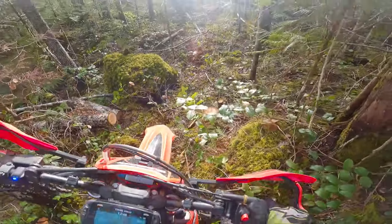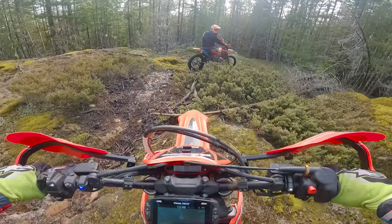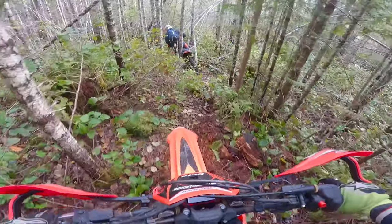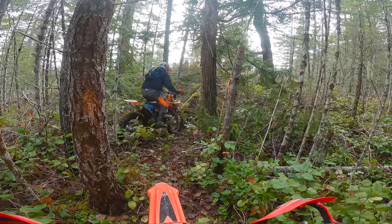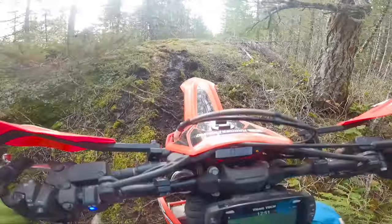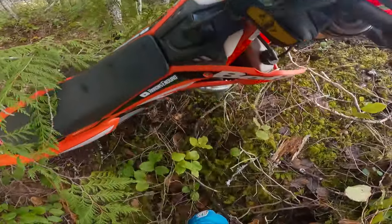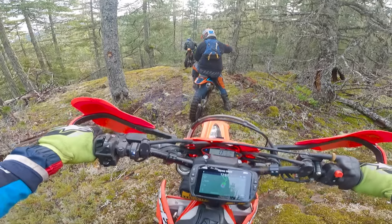Hell yeah, that was sweet. Man, it is hard to trust the front end in here today — it's so slimy. So fun though. This is what it's all about, this is the dream. Let's try some low power mode now and see how that does.